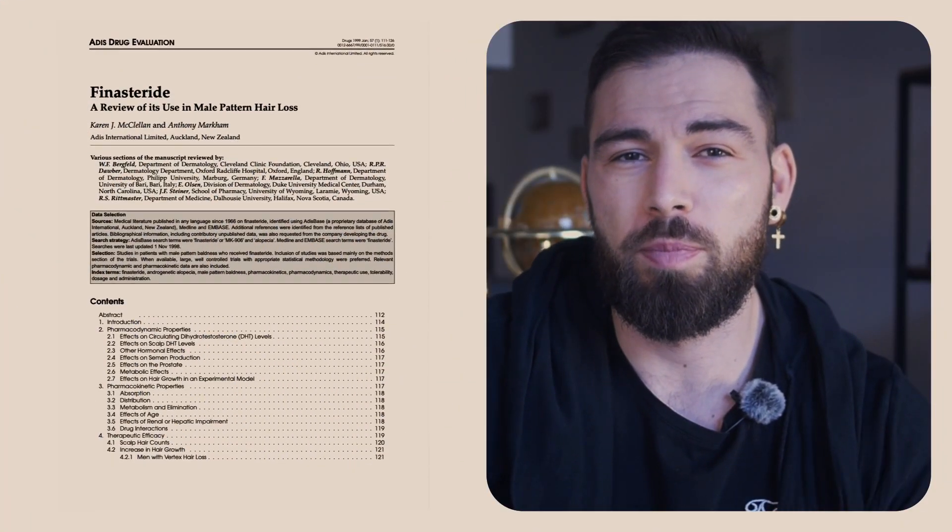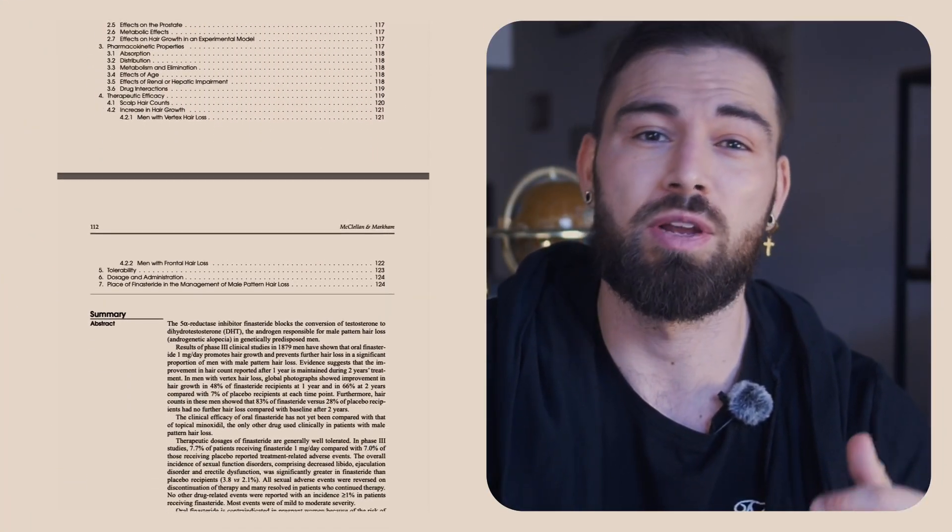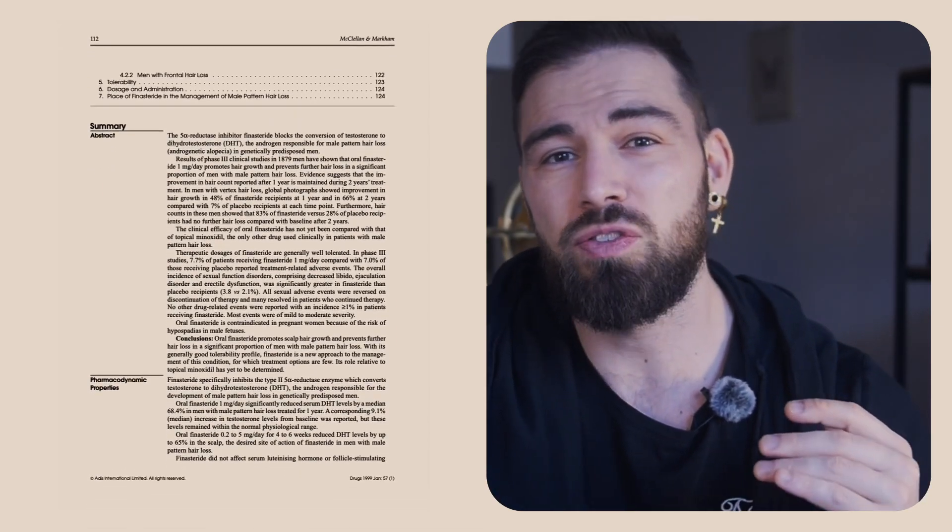The American Hair Loss Association acknowledges Finasteride as the first line of attack for all men interested in treating their male pattern baldness. It is FDA approved, setting a standard for safety and efficacy. Clinical trials have shown that about 85% of men who use Finasteride slow down their hair loss, and 65% experience a substantial amount of hair regrowth, as per a report in the Journal of the American Academy of Dermatology. However, side effects can occur, including sexual dysfunction as reported in a small percentage of users.